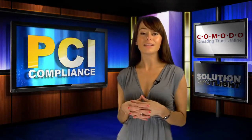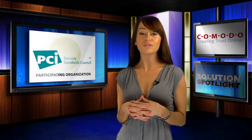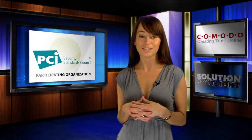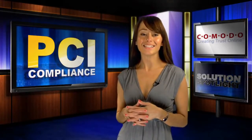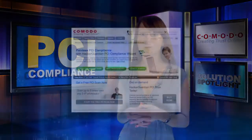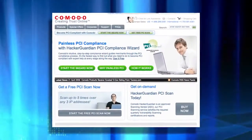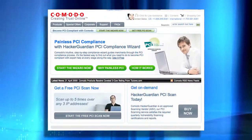PCI compliance is a policy mandated by the Payment Card Industry Council. Proving your compliance can be very tedious and time-consuming, and if you're not an IT security expert, it can be especially daunting. Luckily, Komodo is helping e-merchants painlessly assess their PCI compliance and satisfy specific security requirements.